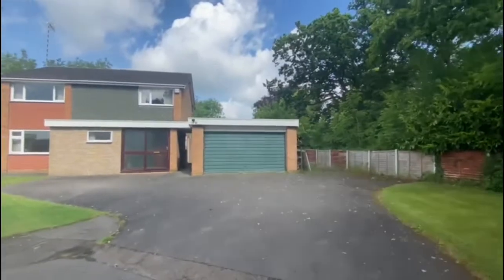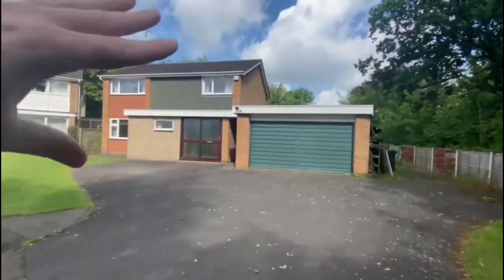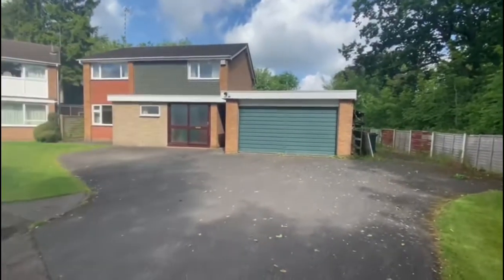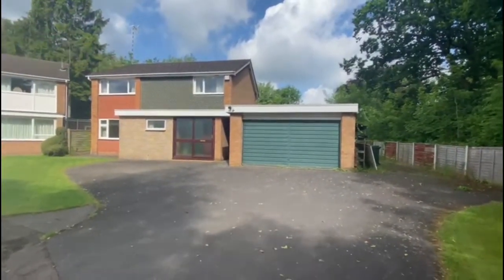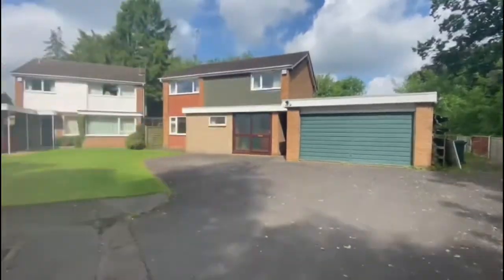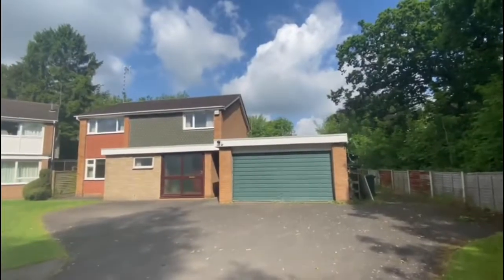So before these were built, there used to be the Orsley Manor House sat here and the gentleman who owns this demolished all the building and created the whole of this close. So there's a bit of history to it as well.